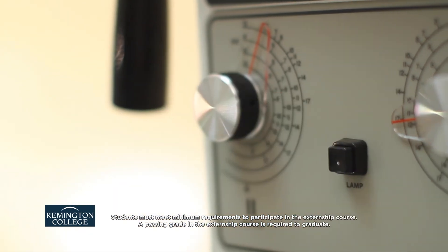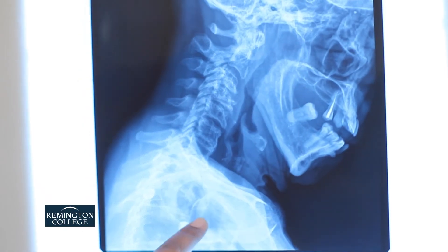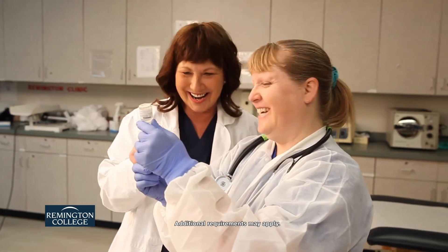The program curriculum includes an externship which allows students to practice the skills they learn in the classroom in a real medical setting. Remington College also helps students prepare for any necessary certification exam, including the certified clinical medical assistant certification exam.